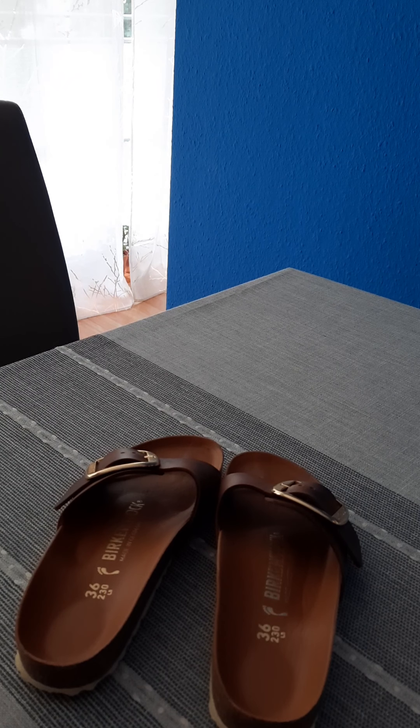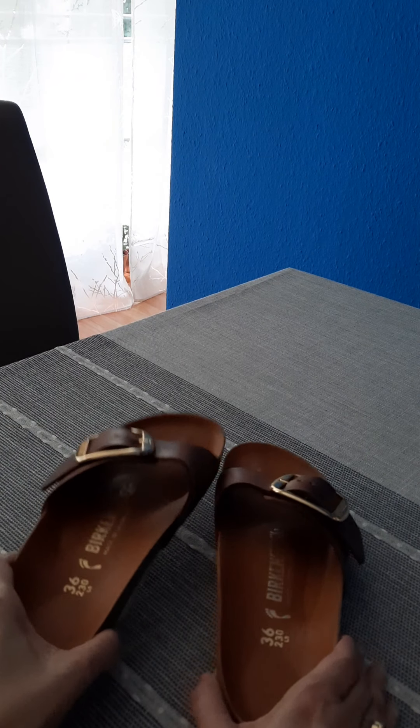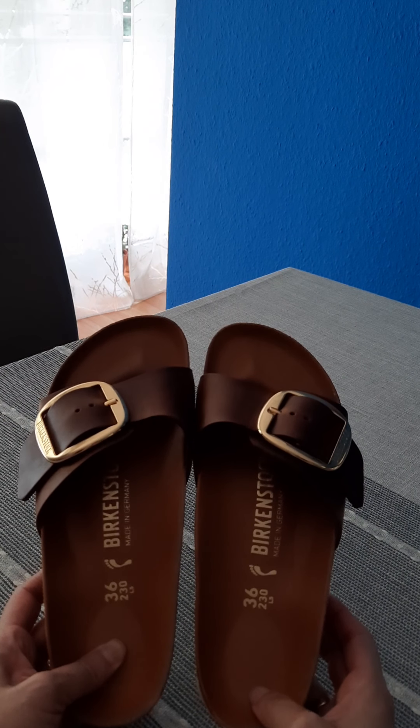For the ones who do not know what Birkenstock is — I mean, you should know! — this is a German brand whose traditions date back to 1774. They got very popular, I think in the 90s, in the US, and since then the brand has grown quite a lot.